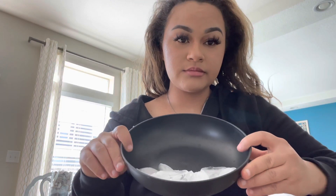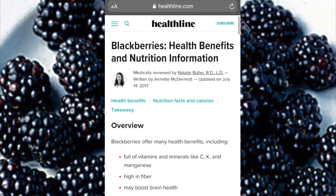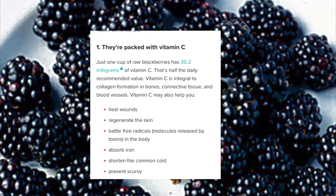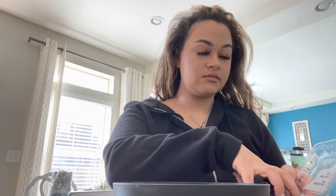I already have my bowl with ice in it, so now I'm going to go ahead and add some blackberries. Here's a quick little nutrition fact about blackberries if you're interested — you can pause the video to see it. I'm not too sure about how many to add, I'm just eyeballing it. There's no specific amount, so I just ended up adding them all.